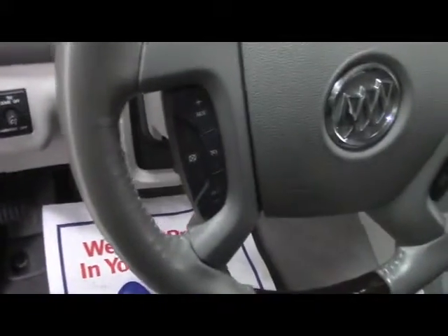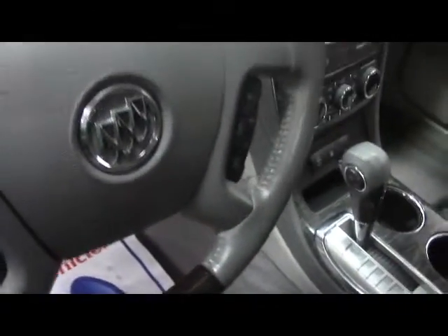On the driver's door, we have side mirror, window, and lock control, as well as power controls on the driver's seat. On the dash, headlights, stock windshield wipers, and on the steering wheel we have cruise control and vehicle information.